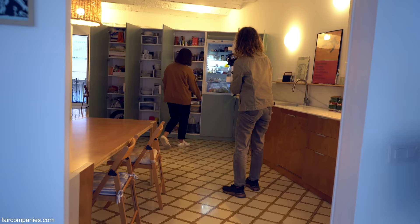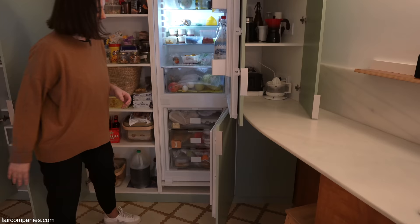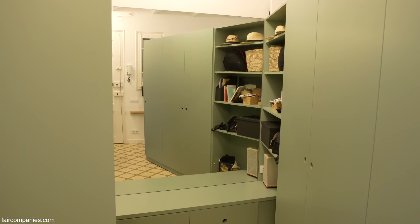And then the fridge and the freezer too. You really packed a lot into one wall. Yeah, and it's so useful because on the other side there's the closet, so it's useful on both sides.